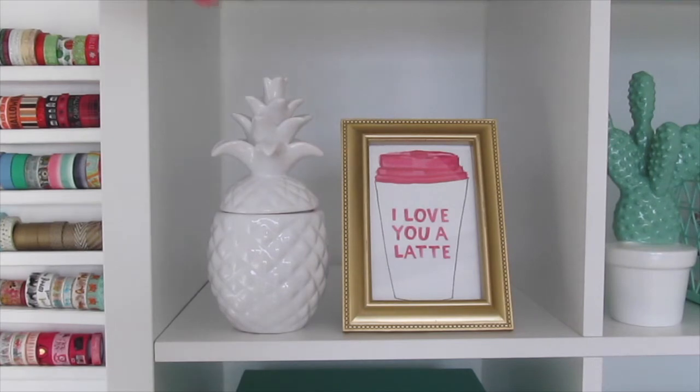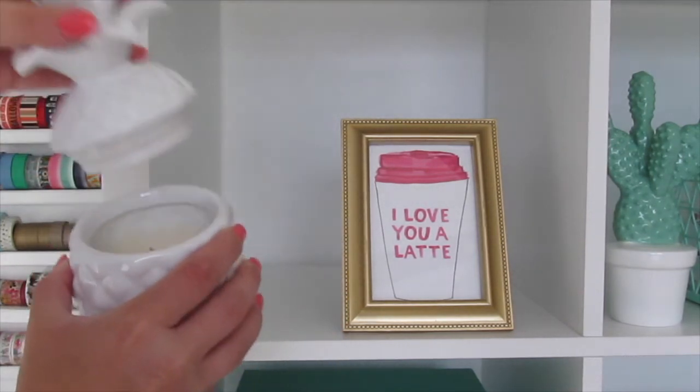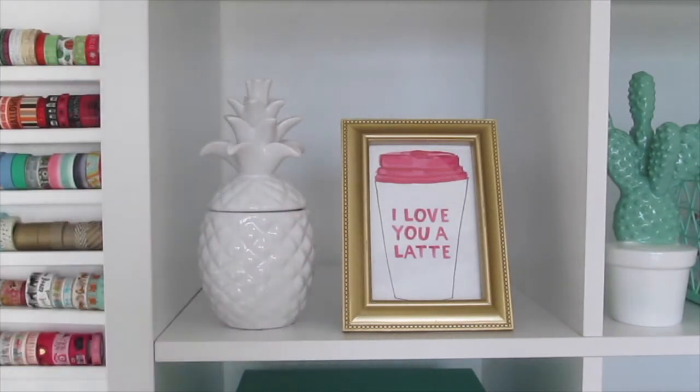So for this first square we have a pineapple candle that opens up like this, and that is from Target. I got that last summer, and a framed print by Evelyn Henson that says "I love you a latte."